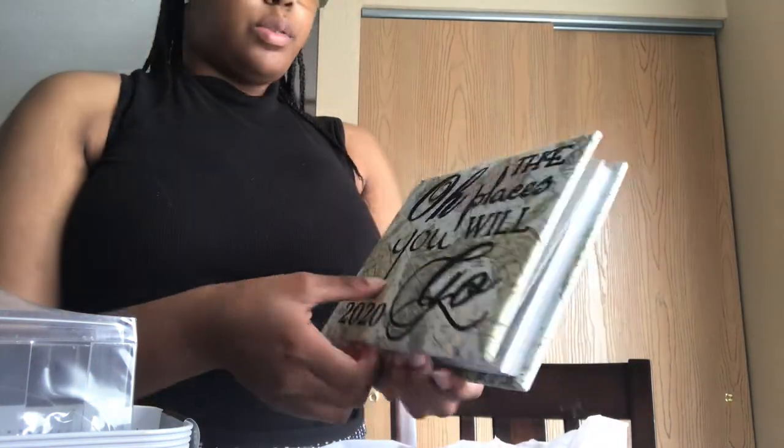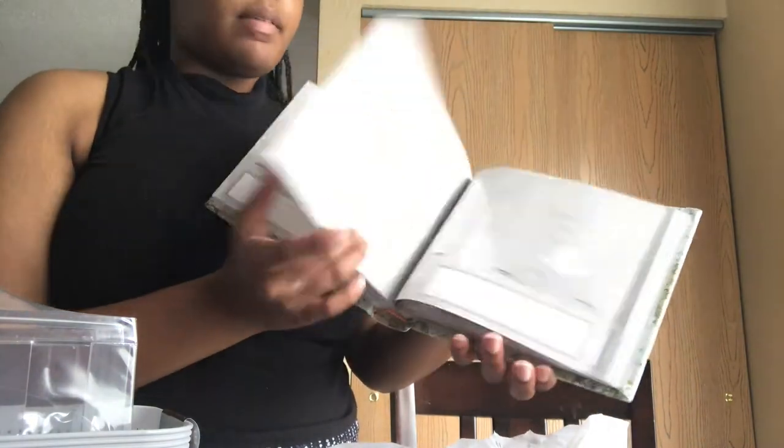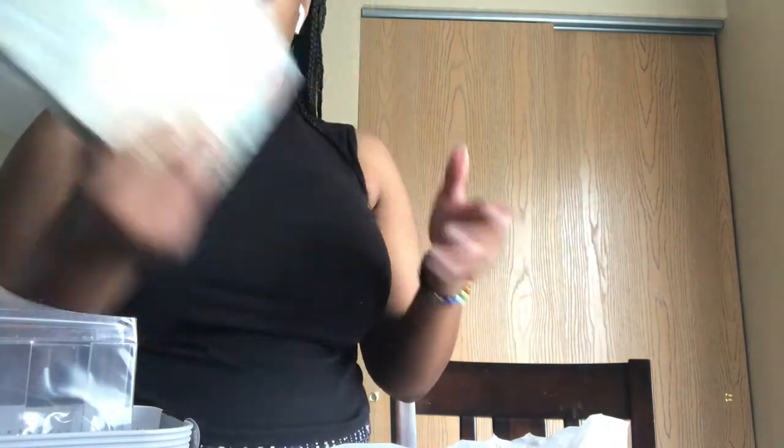The final thing I got was an 'Oh, the Places You'll Go' photo display so I can keep track of my favorite photos and memorabilia.